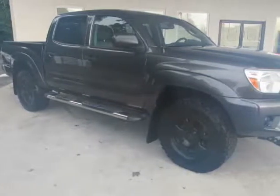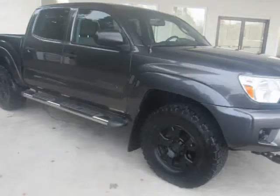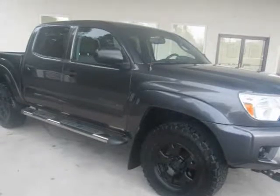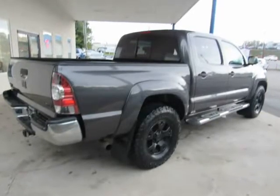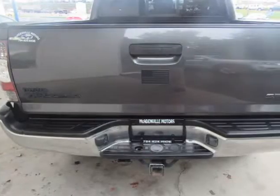This 2013 Toyota Tacoma is brought to you by McAdenville Motors. We believe you shouldn't have to argue to get a fair price, which is why all of our prices are no-haggle. You'll get a great car at a great price without all the stress and worries of used car sales.